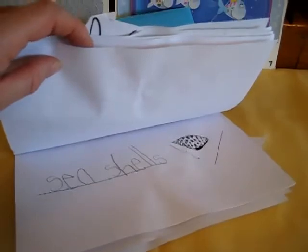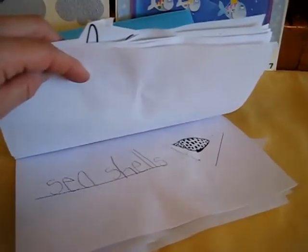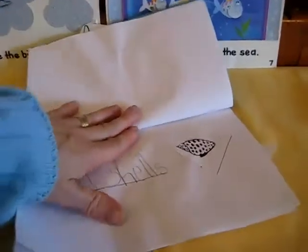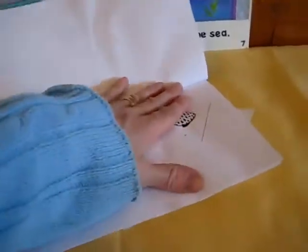I try to find something fun and different than just spelling words every day — it gets a little routine and monotonous. So sometimes we make a little book, and depending on the theme that we have, that's how we determine what our spelling is about.